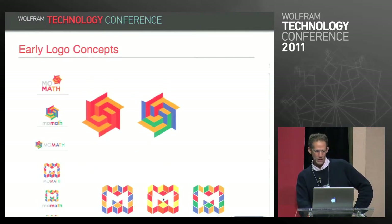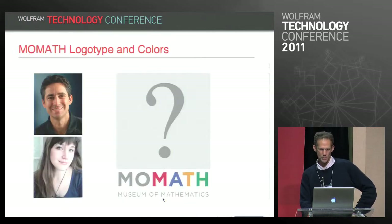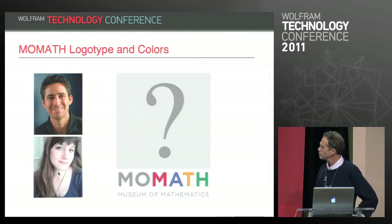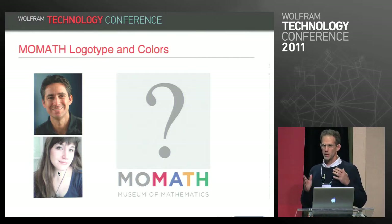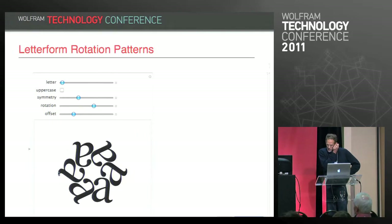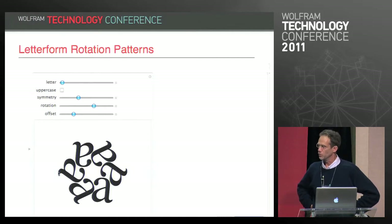The design team, consisting mainly of Anastasia Tumanova and led by Jeremy Davis, quickly narrowed in on a set of colors and a logotype, but the museum didn't find any of their logo suggestions compelling. At that point they asked Ed Pegg and I for ideas. I explored probably 15 different concepts — one of them being the very first Manipulate I ever wrote, shortly after that functionality was prototyped.